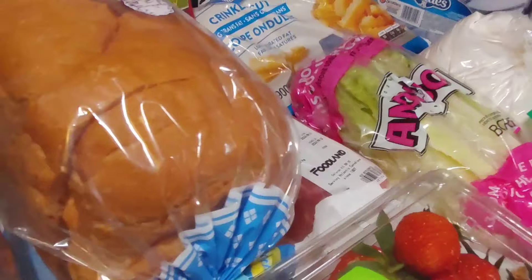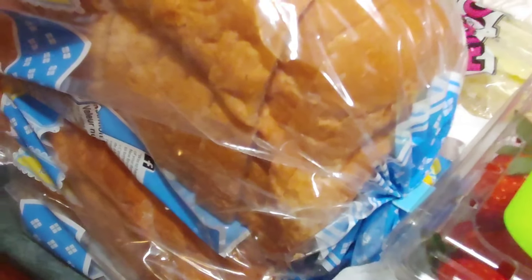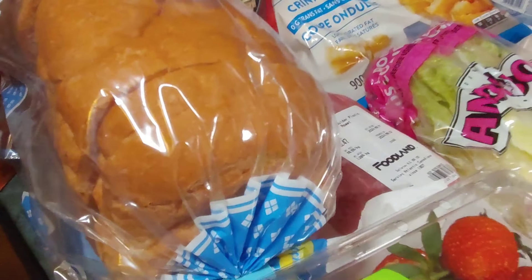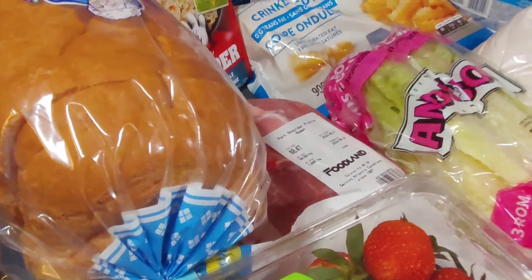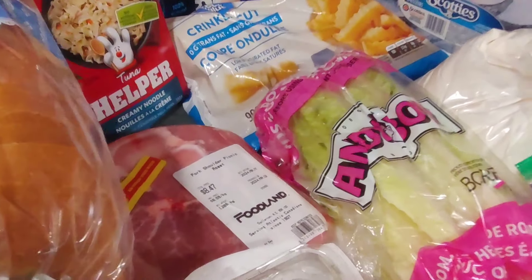Then they sent us two loaves of bread, which is awesome — saves me from having to make some for a couple of days. I've got a little bit of the sniffles right now, but I'm hoping I'll be feeling back to 100% again in a couple of days.